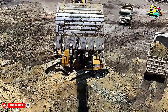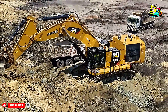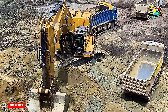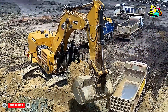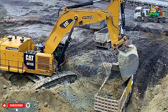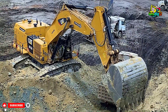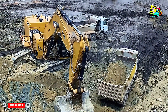These machines are not just metal and hydraulics — they represent decades of innovation, research, and experience, all aimed at making mining safer, faster, and more efficient. Every scoop, every truckload, and every ton of material moved is part of a much larger story: the story of how humanity extracts the resources it needs to build the future.